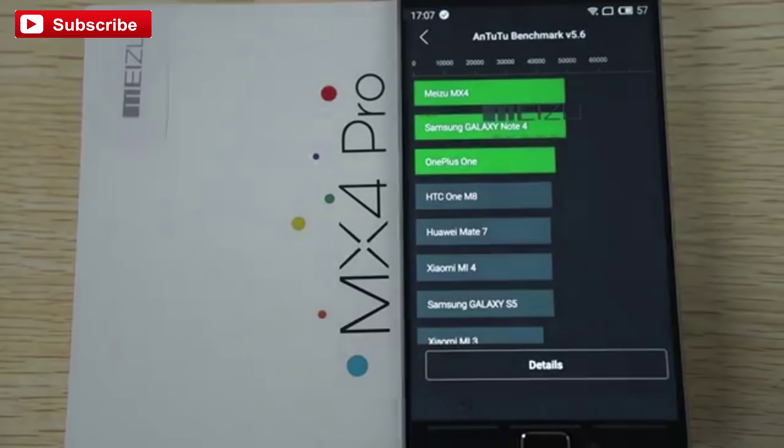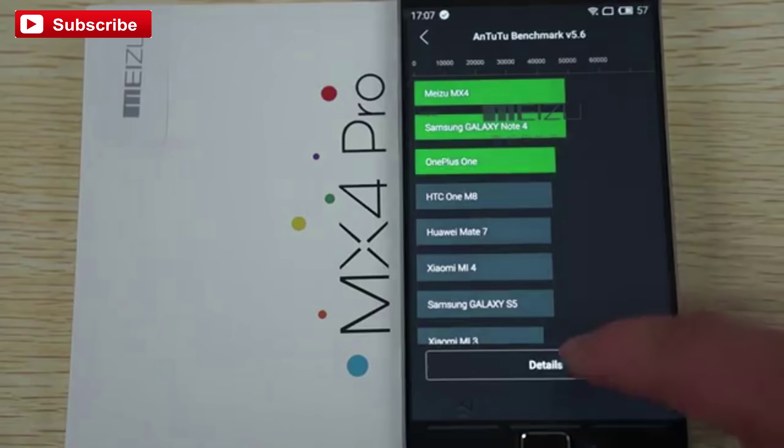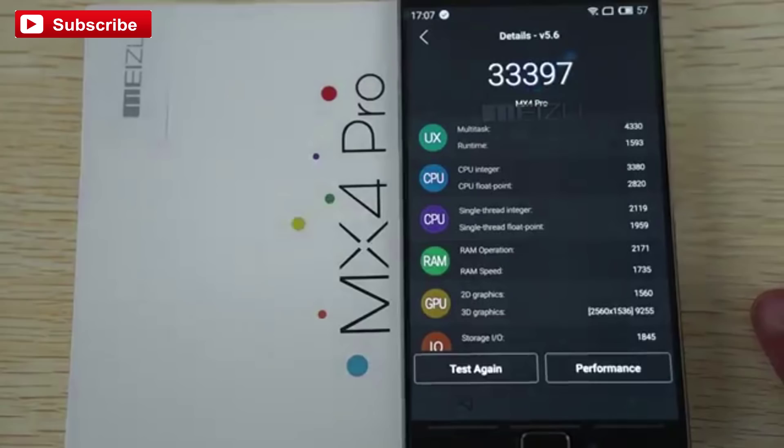Hello YouTubers and welcome back to the dealsprime.com review channel. I just decided to rerun the Antutu benchmark test and I got a slightly lower score than the first time, but it scores 33,397.